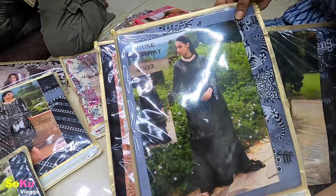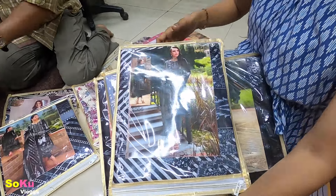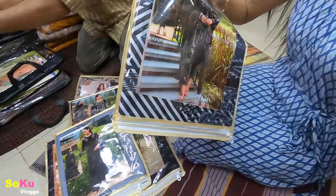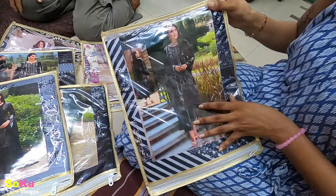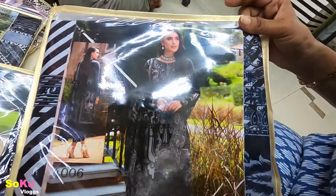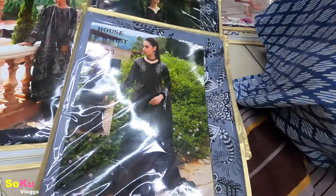Usually when you wash it, people complain the color becomes dull. But we have no knowledge about it. So we have to learn this — next time try it and comment to tell how the result is. The black collection is also very beautiful.